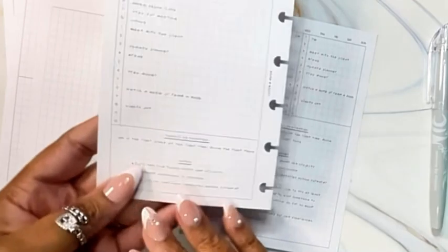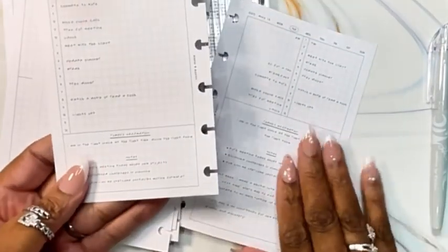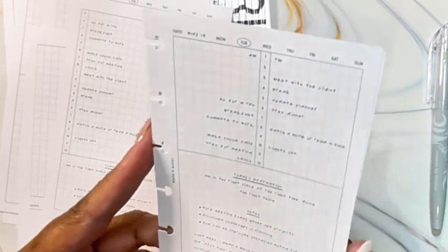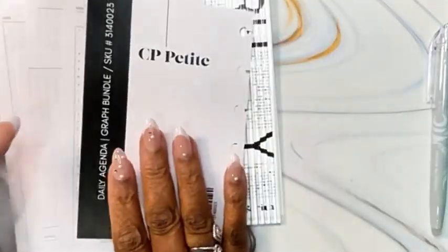One thing for sure about Cloth and Paper — with the inserts that we receive, they will provide an example for us to reference and give us a basic recommendation on how we can utilize these inserts efficiently and effectively in our daily planning.